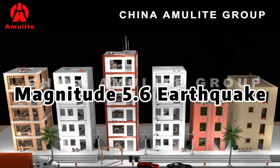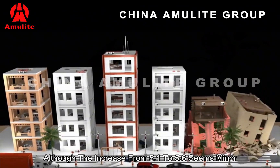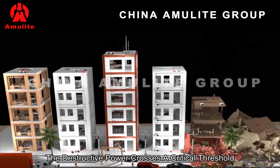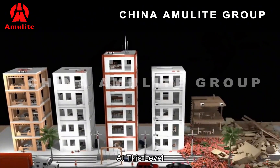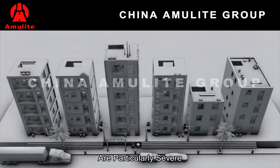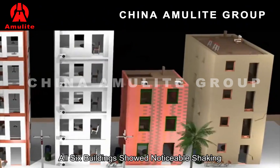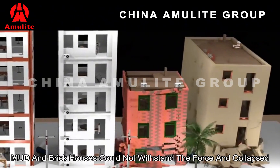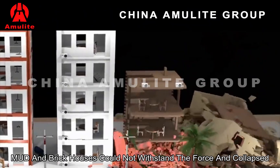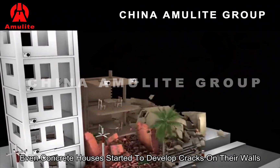Magnitude 5.6. Although the increase from 5.1 to 5.6 seems minor, the destructive power crosses a critical threshold. At this level, the effects on brick and mud structures are particularly severe. In the simulation, all six buildings showed noticeable shaking. Mud and brick houses could not withstand the force and collapsed. Even concrete houses started to develop cracks on their walls.